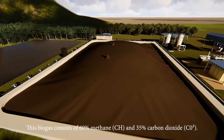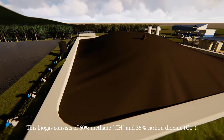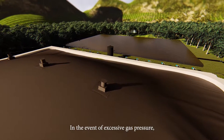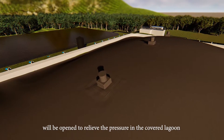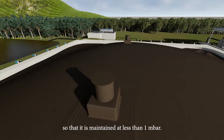This biogas consists of 60% methane and 35% carbon dioxide. In the event of excessive gas pressure, a pressure release valve will be opened to relieve the pressure in the covered lagoon, maintaining it at less than 1 mbar.